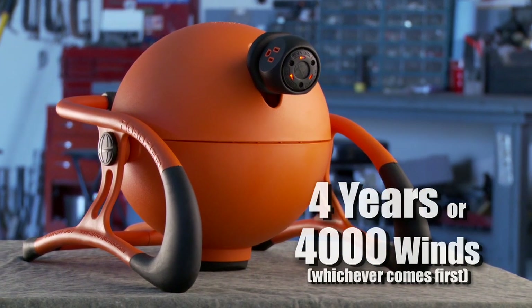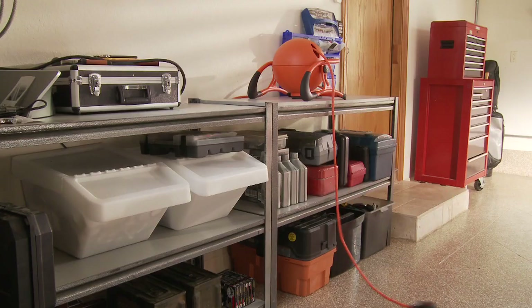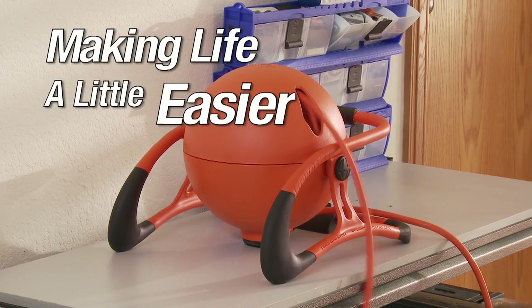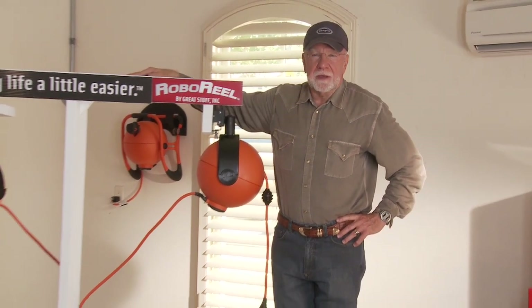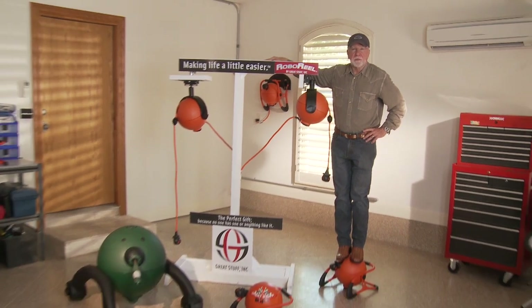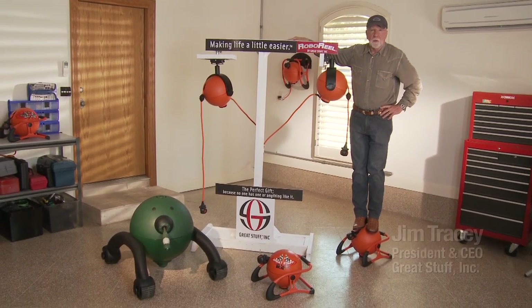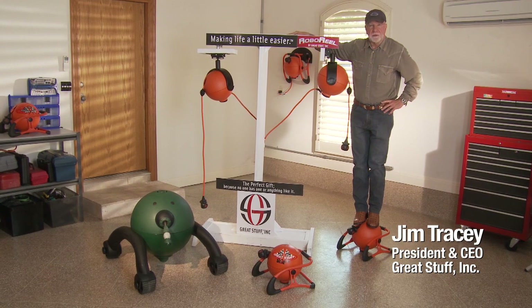And with a four-year or 4,000-wind bumper-to-bumper warranty, you'll have the peace of mind that comes with a product that's built to last. Here at Great Stuff, Inc., we don't make good stuff. We don't make very good stuff. We don't even make very, very good stuff. We only make great stuff. Our products are built to last, and they will stand the test of time.